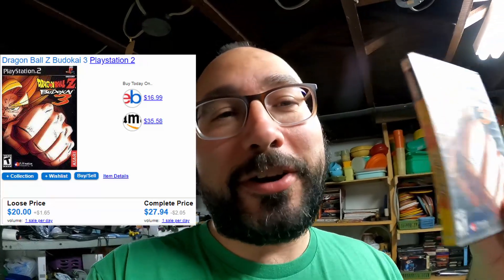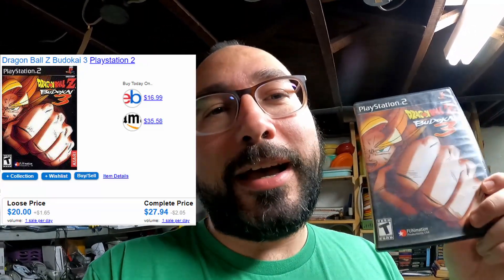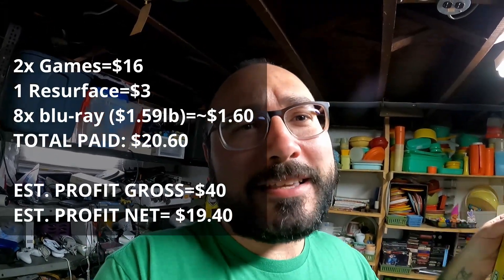This is the one I was most happy about. This Dragon Ball Z is not the crazy expensive one for PS2 — there is one that is super, super crazy — but this one is actually around a $27 game. It has no manual, so let's knock it down conservatively to around $23 to $25. It does need a resurface on the disc, but still a pretty good deal at $8 a piece. And since we traded in Blu-rays we paid pennies on the dollar for, this was a really good trade.